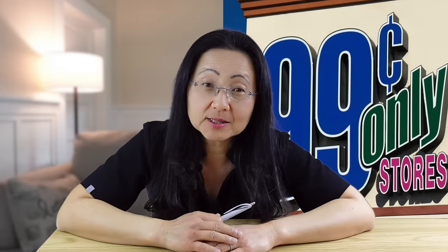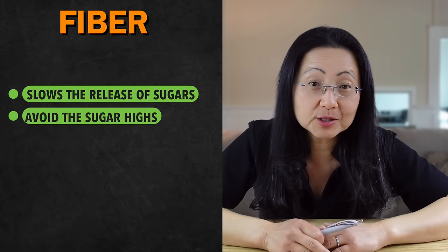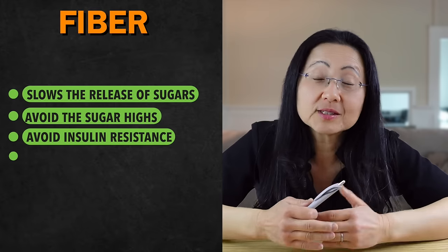Sure, there are some specialty whole foods like dragon fruit that are a little more expensive, but I literally went to the 99-cent store in Southern California and spent less than $20 — less than that bag of fruit bars — and that $20 fed my family of five one complete meal. Processing actually raises the price of food even if all they did was cut up fruit. The natural sugars found in whole fruits and vegetables are trapped in fiber, which slows the release of sugars to avoid sugar highs that contribute to insulin highs and then insulin resistance — all of which can cause you to gain weight.